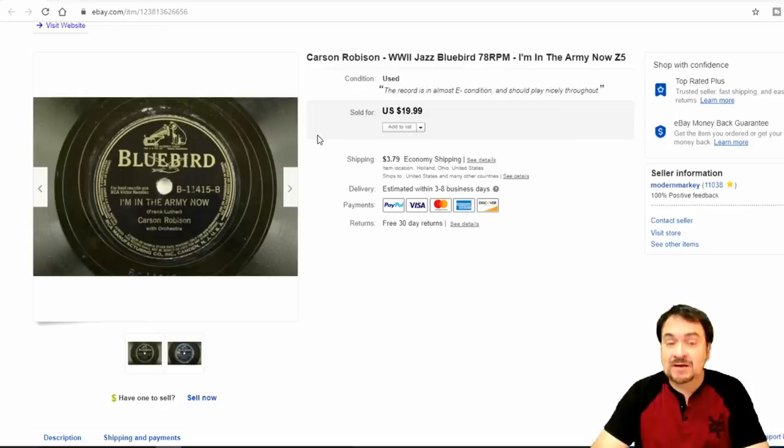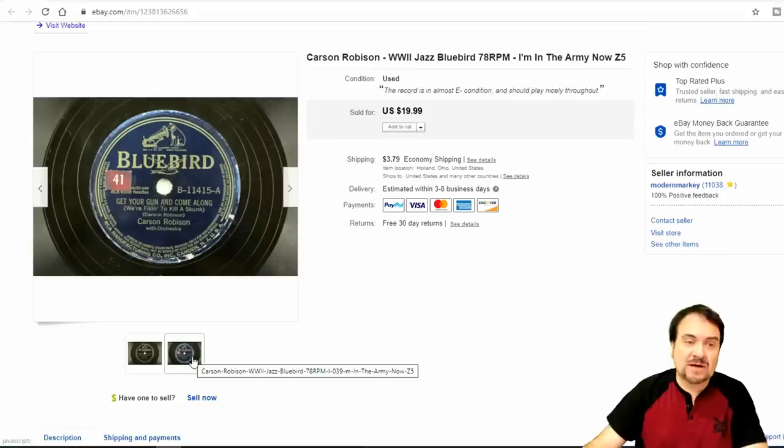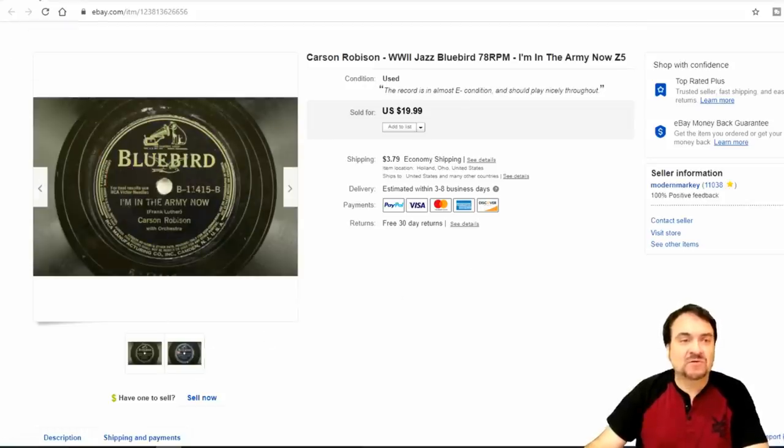The next one here is a Bluebird record — a dollar or less; I think I paid 50 cents for this one. This is 'I'm in the Army Now,' circa World War II, just the beginning of it, probably about 1941 or '42. He's a well-known musician who has a song about the Titanic as well, going way back. I did take $20 on this one.